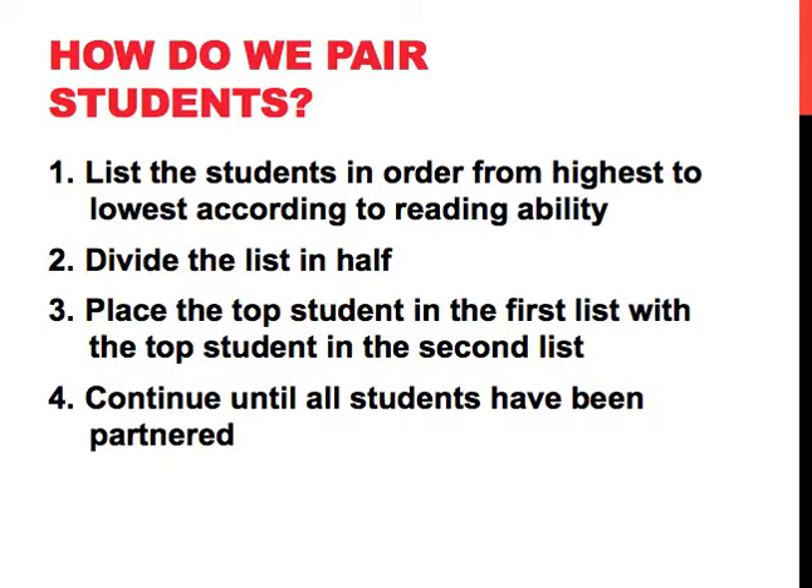When we're looking at pairing those students, we have a pattern that we follow. We list all of our students in order from highest to lowest according to reading ability. Then we divide that list in half and place the top student in the first list with the top student in the second list, and then we continue this pattern until all students have been partnered. Let's see what that looks like.